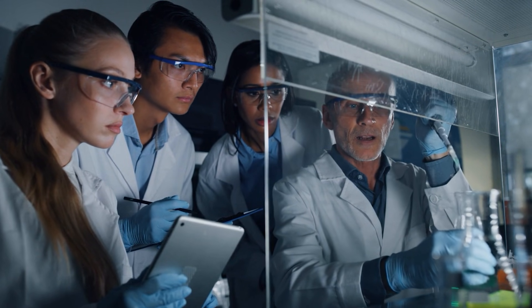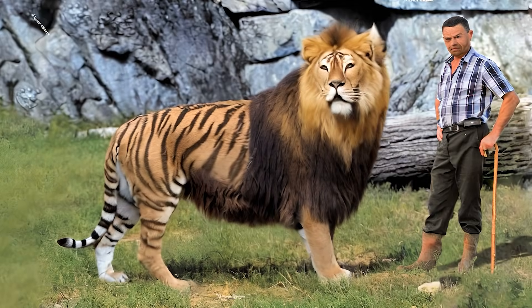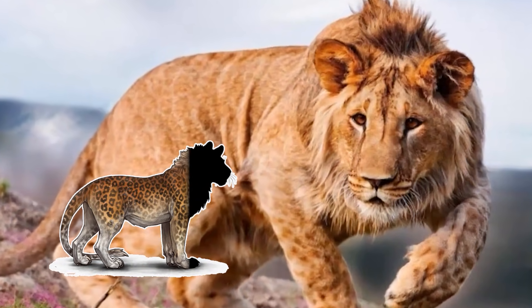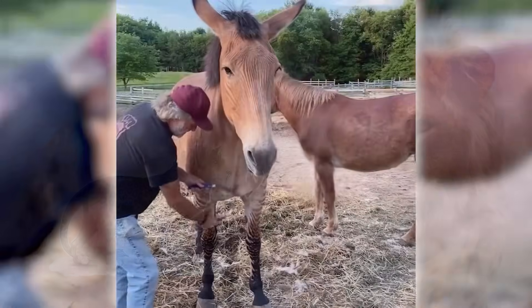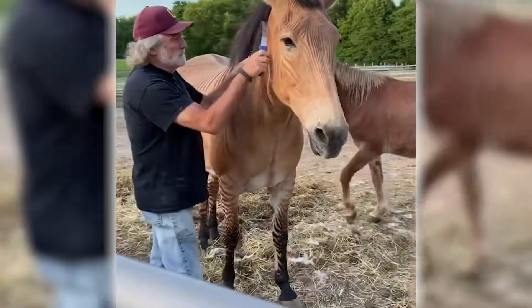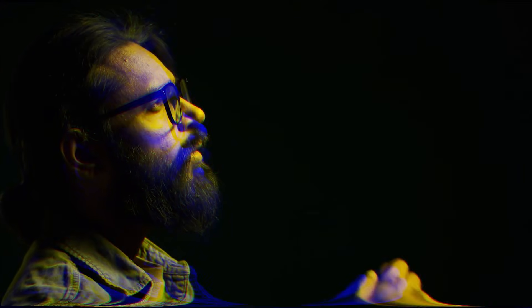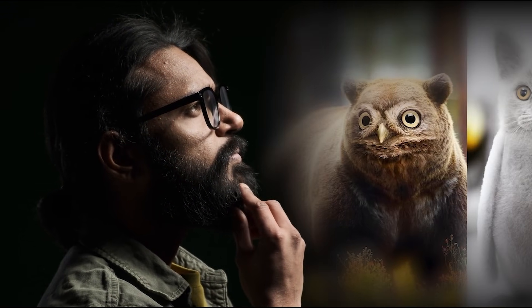Ever wondered what happens when scientists play matchmaker in the animal kingdom? The results are nothing short of astonishing. Imagine spotting a lion covered in the dark spots of a leopard, or picture a horse boldly striped like a zebra. Then there's a creature with a pigeon's face on a chicken's body, leaving you wondering — did nature take a day off?